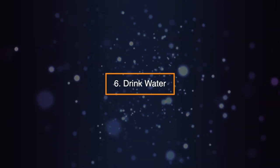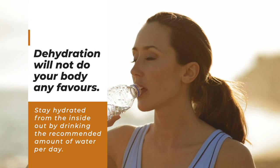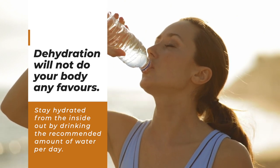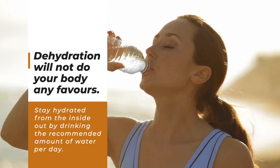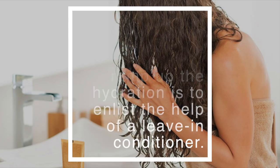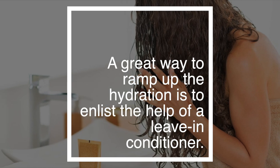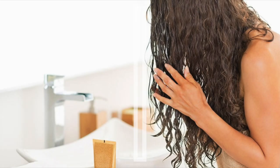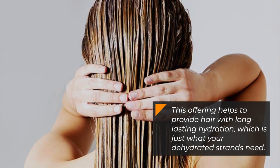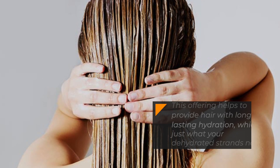Tip 6: Drink Water. Dehydration will not do your body any favors. Stay hydrated from the inside out by drinking the recommended amount of water per day. Tip 7: Use a Leave-In Conditioner. A great way to ramp up the hydration is to enlist the help of a leave-in conditioner. This helps to provide hair with long-lasting hydration, which is just what your dehydrated strands need.